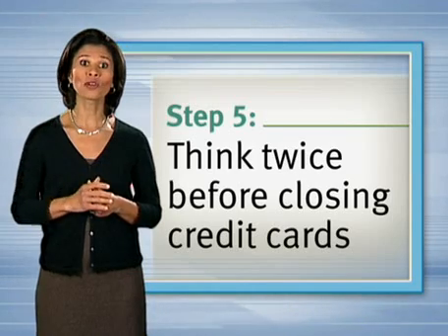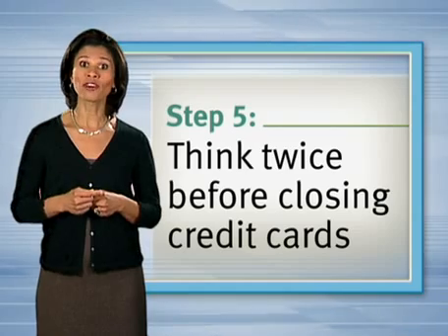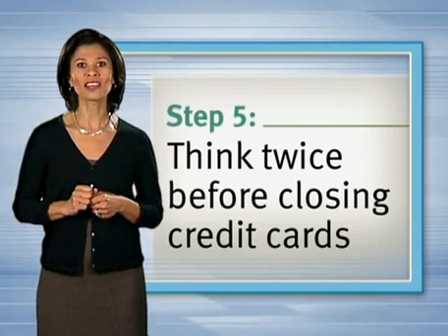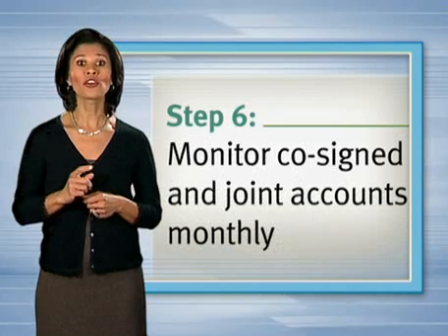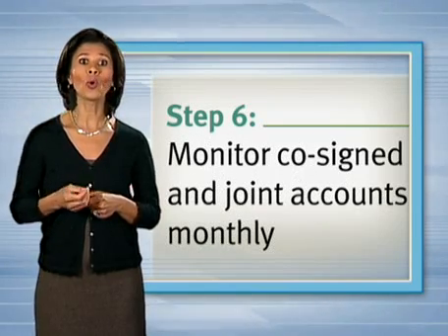Think twice before closing cards with high limits or ones you've always paid on time, because in the short term this may increase that credit utilization ratio we referenced and may ultimately eliminate part of your positive credit history.